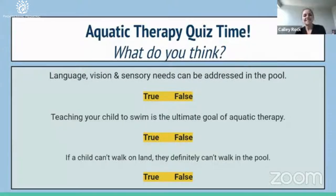We're often asked if we are teaching swimming in the pool, and also whether the child needs to know how to swim to do aquatic therapy. True or false: teaching your child to swim is the ultimate goal of aquatic therapy. The answer is false. We do not teach swimming, and swimming is not a prerequisite. The speech therapists do speech therapy, I do OT, Mary does PT — we're using the water as a modality for therapy.